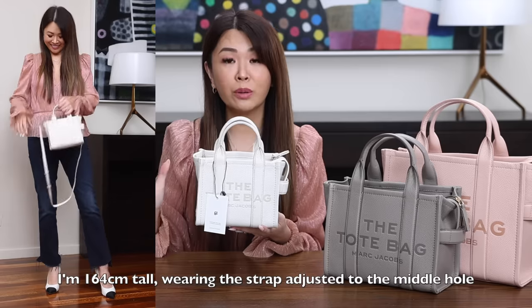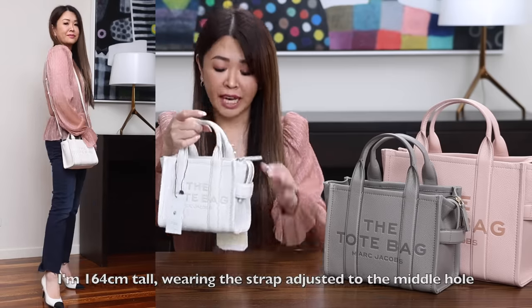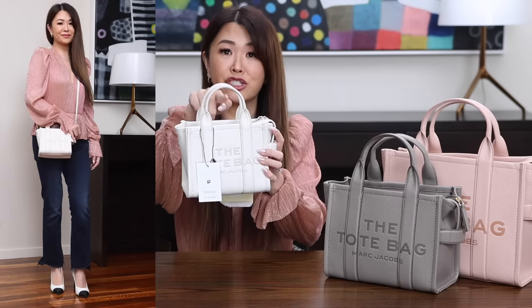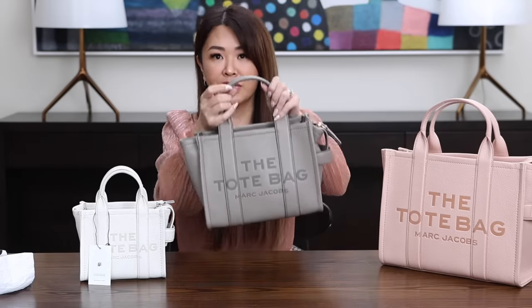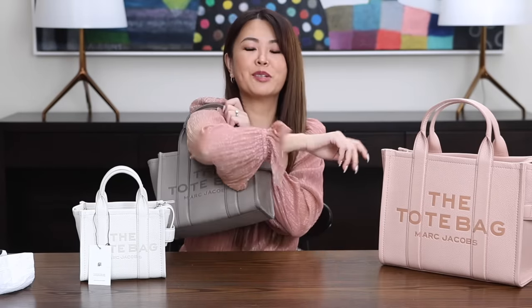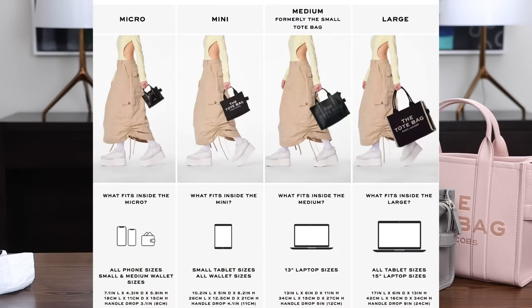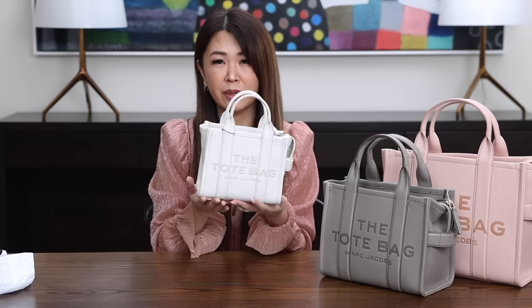The mini comes in so many different colors, and as you can see me wearing it, it looks great as a shoulder bag or a crossbody bag. You can also wear it on the crook of your arm, though the strap drop is smaller compared to the micro. Marc Jacobs has actually summarized the sizes really well on their site — I'll put a slide from there. I'll also be doing a quick 'what fits inside' the micro, because I think people are probably thinking it's a little bit small.